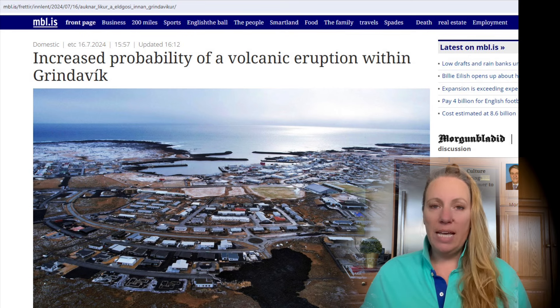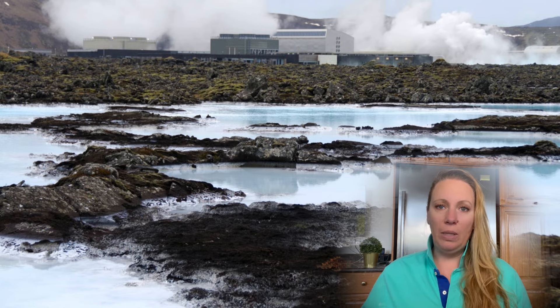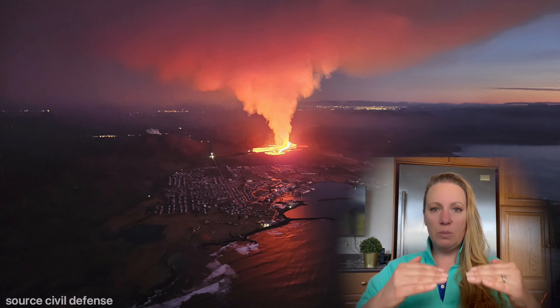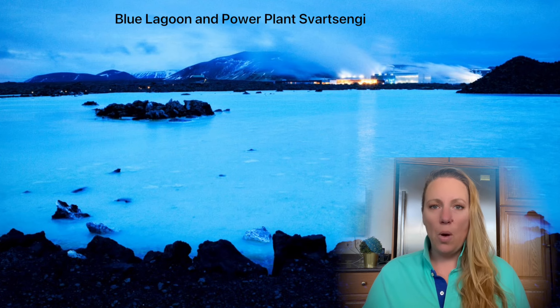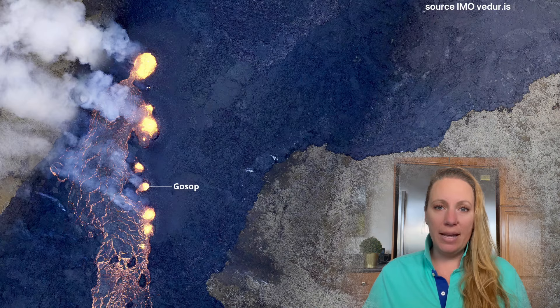Probably even worse would be if the power plant were destroyed by a lava flow. The power plant supplies a large part of the Reykjanes Peninsula with hot water, heat in winter, and electricity — it's a geothermal power plant. The Blue Lagoon is also attached to it. They've been working on increasing the heights of the defense walls, but there are limits. Lava carpets are now 20 to 30 meters high in some spots, higher than the defense walls, so you can't build them high enough.